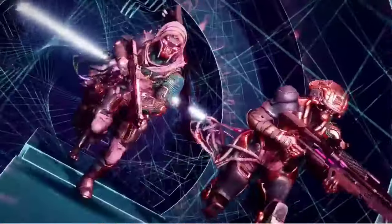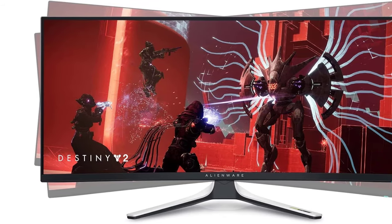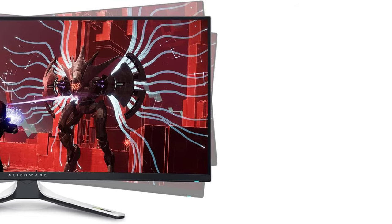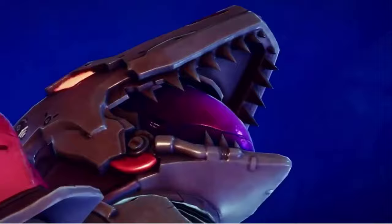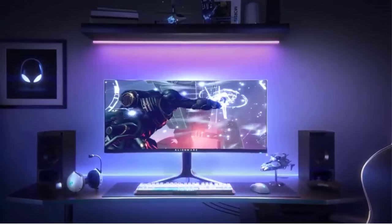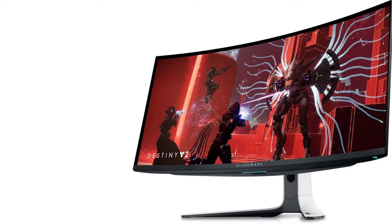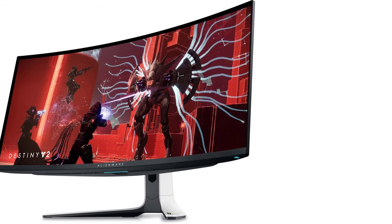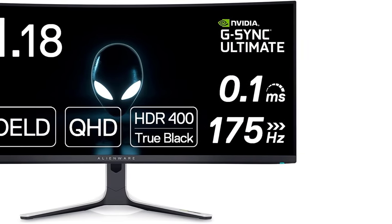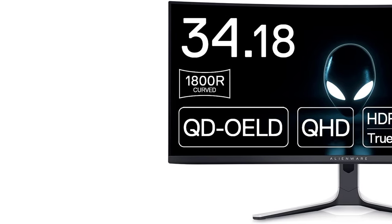It isn't the only QD OLED gaming monitor you can get, as the Dell Alienware AW3423DW is an ultrawide option, but it has a lower resolution and refresh rate, so the AW3225QF is still the better all-around gaming display. Unfortunately, there are a few drawbacks because OLEDs risk permanent burn-in with constant exposure to the same static elements over time. If that's a concern, the Samsung Odyssey Neo G8 S32BG85 is a good alternative. It also has a 4K, 32-inch screen with a 240Hz refresh rate, so the specs are similar, though its picture quality just isn't as good as the Dell.